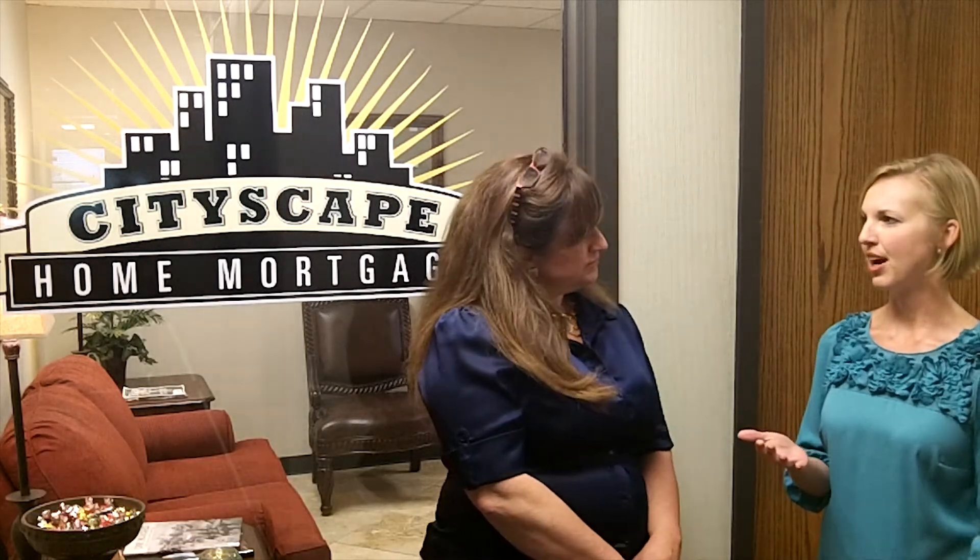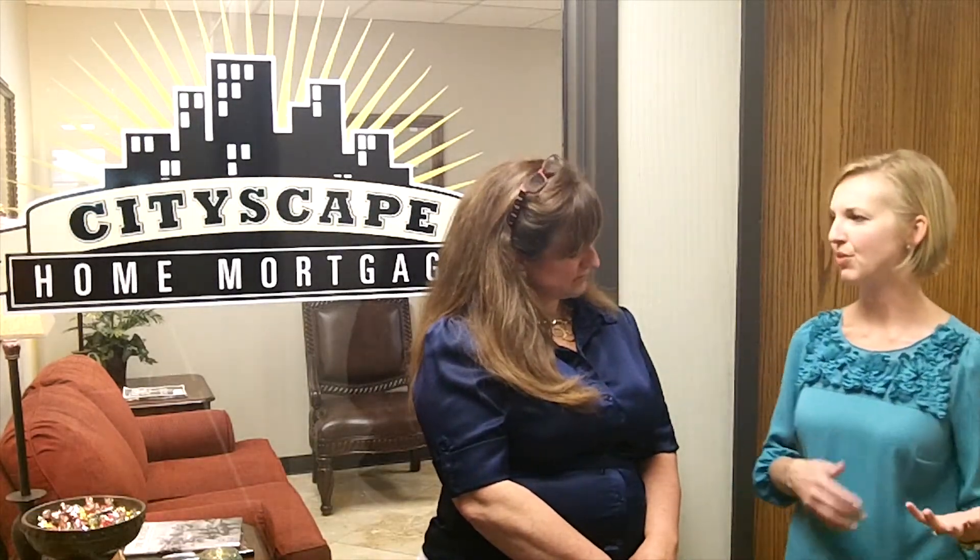Also, we have many times veterans with VA loans as well. Those are zero down, and those are great for our veterans.